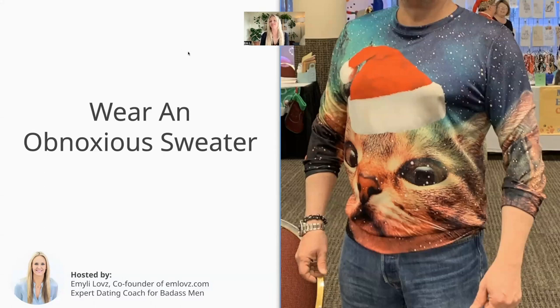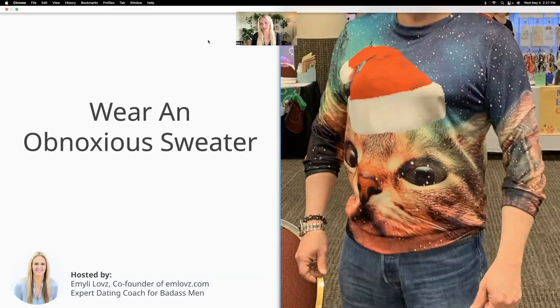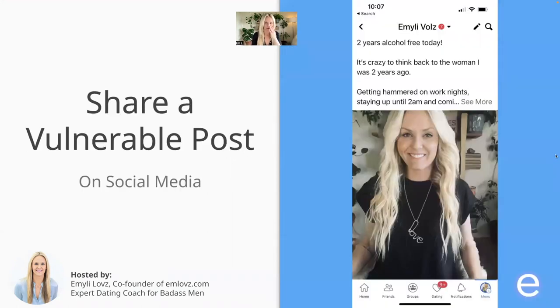You could also wear an obnoxious sweater. This is actually one of my favorite all-time clients — I sent him a ridiculous sweater to wear at his cat shows. Very funny. He actually headlined in a newspaper because of this crazy sweater. It obviously will make women laugh and want to come talk to you, especially if you wear something obnoxious and then smile, make eye contact, and demonstrate that you're welcoming and open. That is a very cool way to peacock and stand out from the competition.